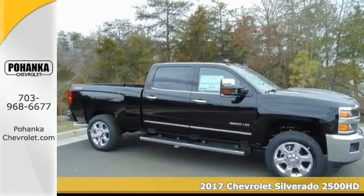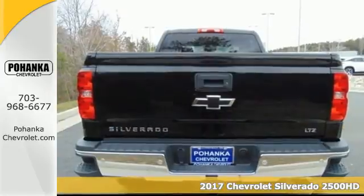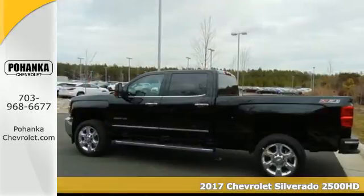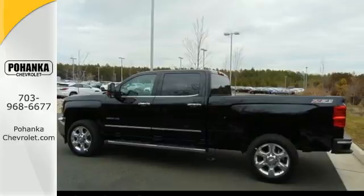Here's a 2017 Chevrolet Silverado 2500 HD. You're looking at a serious work truck, made to handle the toughest jobs.